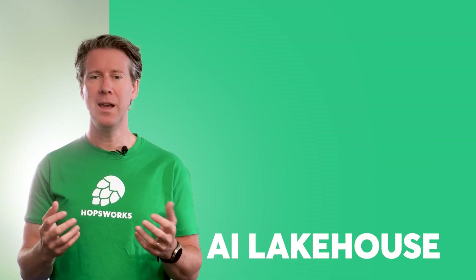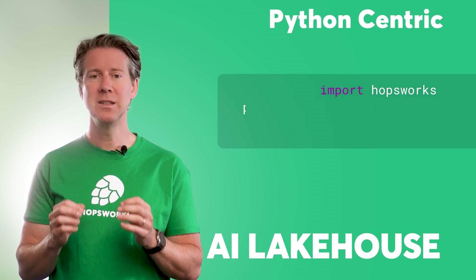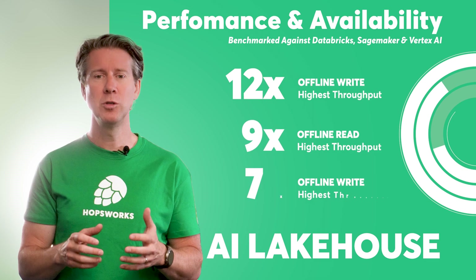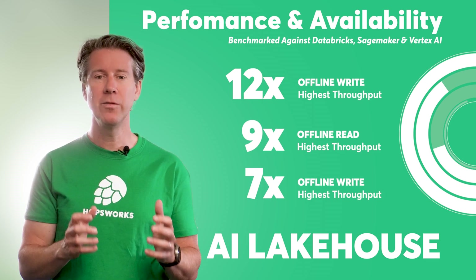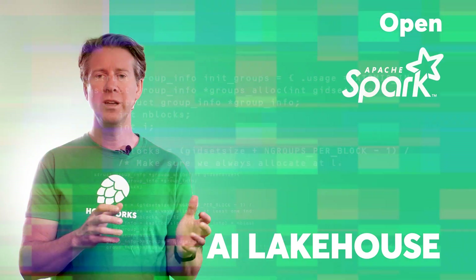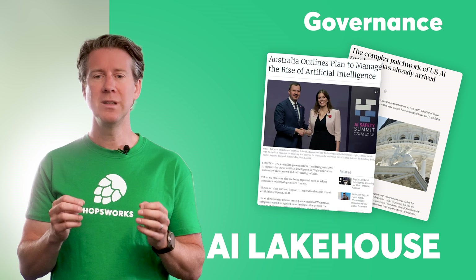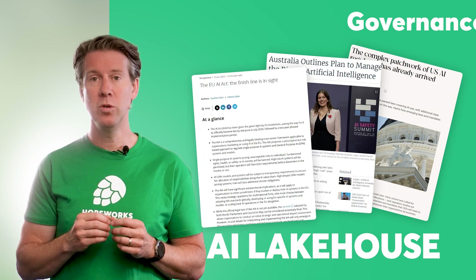Why do we need an AI lake house? Firstly, Python is the language of AI, but it's a second-class citizen in existing lake houses — they're designed for SQL and Spark. Secondly, performance and availability: the most challenging AI systems often need real-time data and cannot afford downtime. Thirdly, openness — whether you like Spark, SQL, Flink, Pandas, Polars, or many other query engines, we have you covered. And finally, enterprise-level governance, which is coming because of AI regulations and requires specialized support.